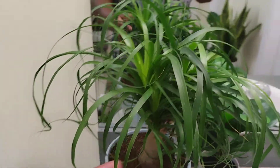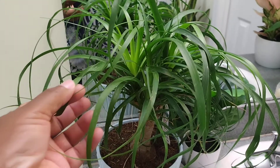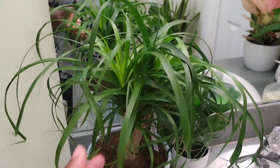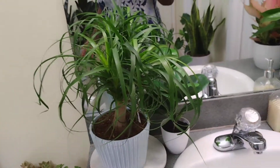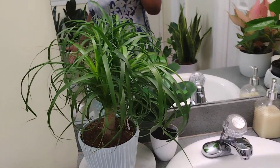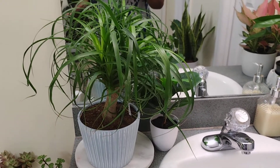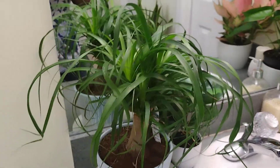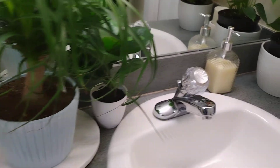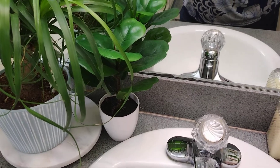This is my ponytail palm. I've been seeing them everywhere — Walmart, nurseries — but it was like 25 dollars. Then the other day I went to Walmart and they were removing plants to put out Christmas stuff, so I got it on sale for four dollars. That is incredible! And a little one — I'll put the name on the screen.